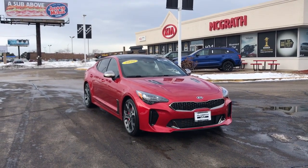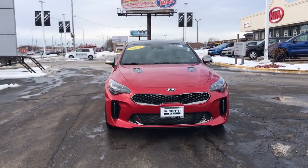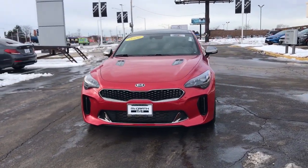You will love the features of this 2020 Kia Stinger. This vehicle is an outstanding buy with fewer than 5,000 miles on the odometer.